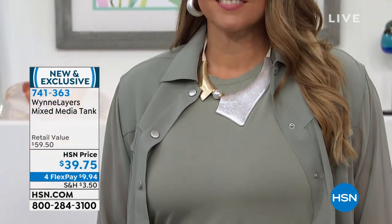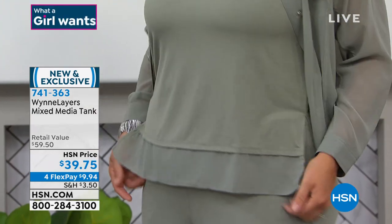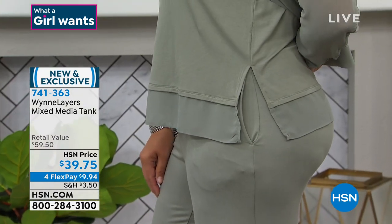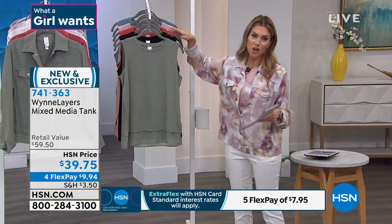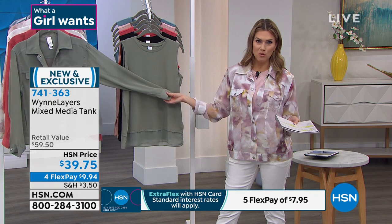Just a touch of chiffon in a brand new tank. We love this tank — it coordinates perfectly back to our today's special in all the same colors. It's going to have a stretch jersey knit body that is bra friendly all the way down to the hemline. That's where you'll see a couple inches of beautiful chiffon panel. 25 inches center back length, a nice side slit, machine washable, extra small through 3X.